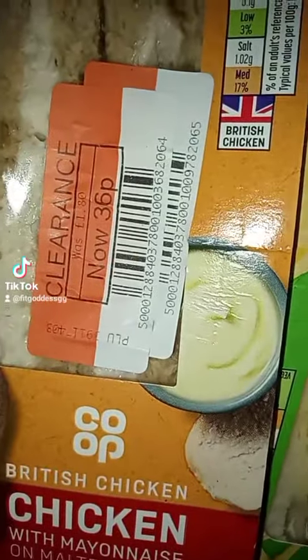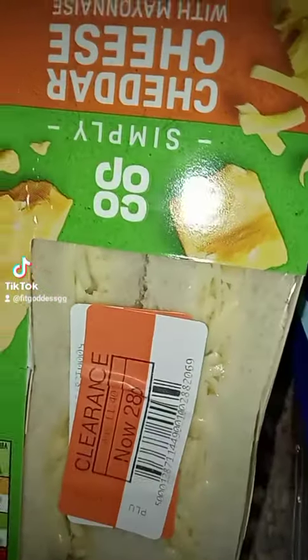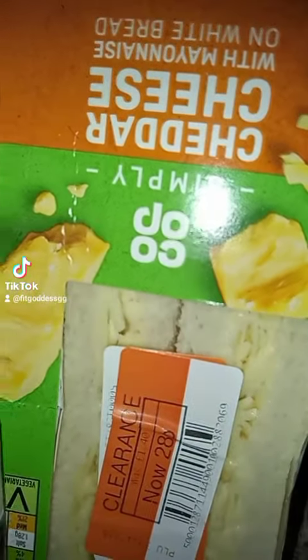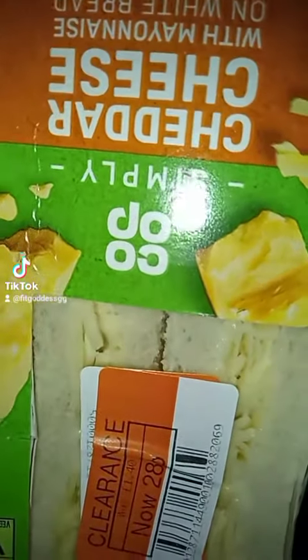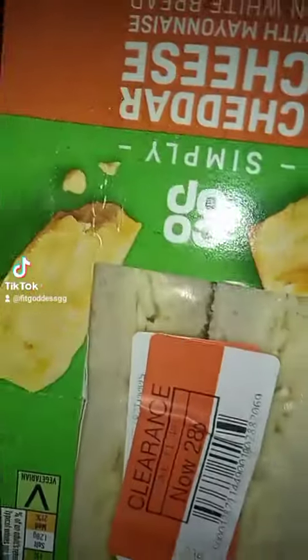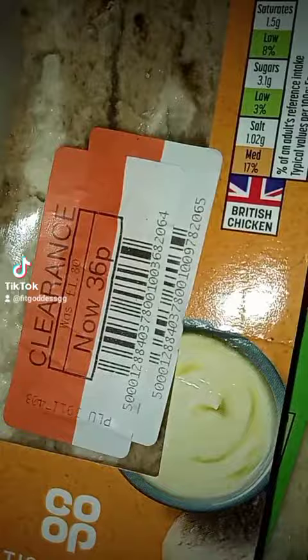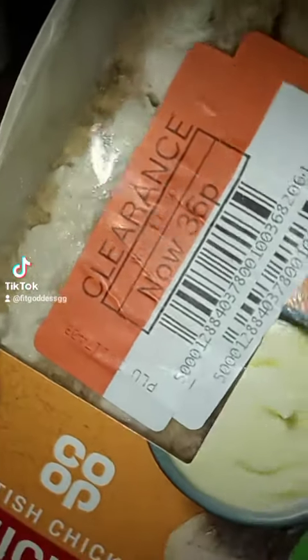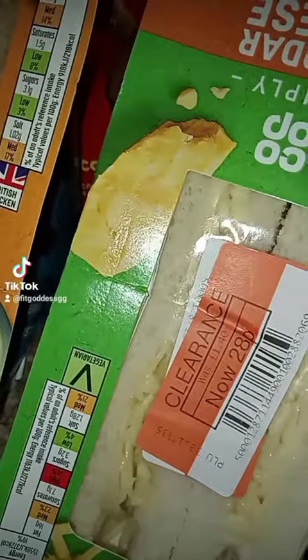I got two sandwiches: a chicken and mayo one, and a simple cheddar cheese one with mayonnaise on white bread — this one on a malted bread. One was 28p and the other was 36p. They were previously one pound 80 and one pound 40, so that's a good bargain.